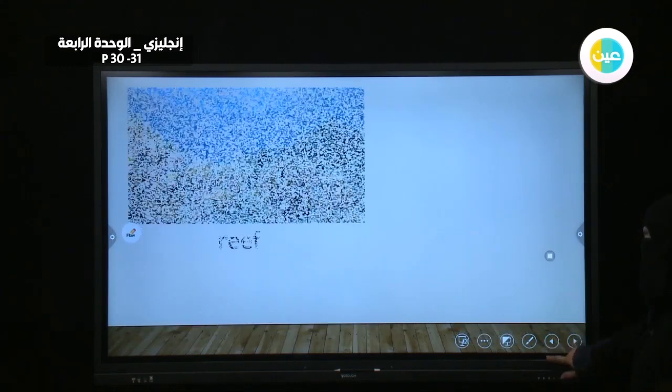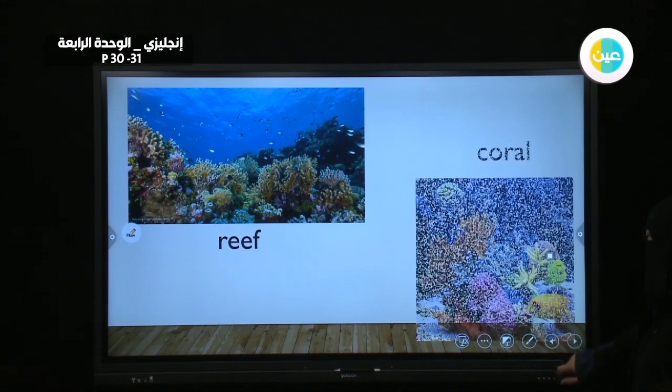What's the meaning of reef? This is reef. And this is coral.